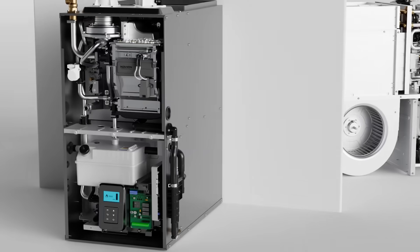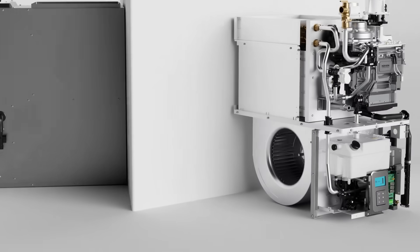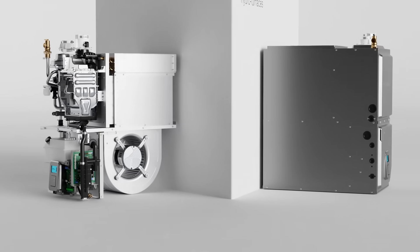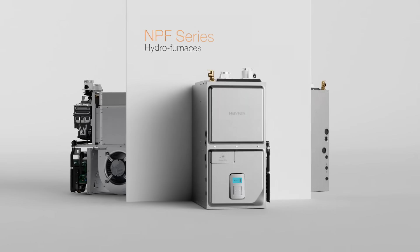The NPF pairs our proven heat exchanger design with a hot water coil to create a forced air furnace that provides consistent comfort, efficiency, and whisper quiet operation.